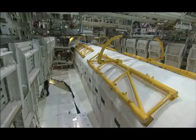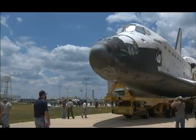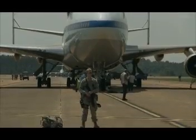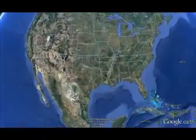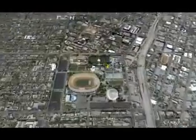Today the shuttles are being prepared at Kennedy to go on public display at sites across the country. Atlantis won't need an aircraft to move to its new home at the Kennedy Space Center Visitor Complex. But Discovery, Endeavour, and the test orbiter Enterprise will each take one last ride. Discovery will be flown to Dulles International Airport in Virginia and moved to the nearby Smithsonian Udvar-Hazy Center, taking the place of Enterprise, which will be flown to JFK International Airport and then on to the Intrepid Air, Sea and Space Museum in New York City. Endeavour will be flown to Los Angeles International Airport before making its way to the California Science Center.